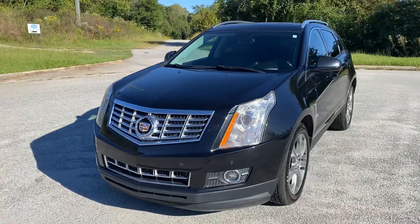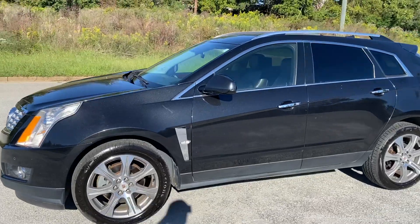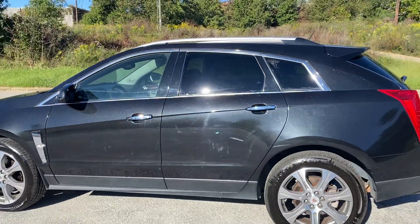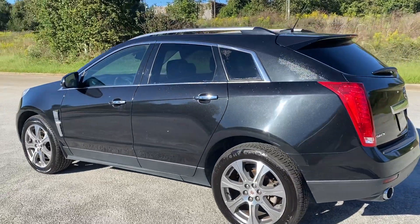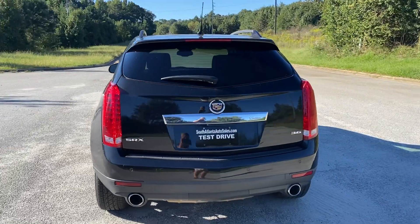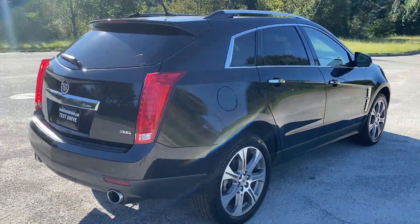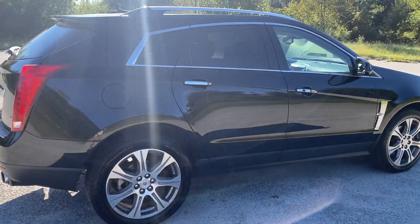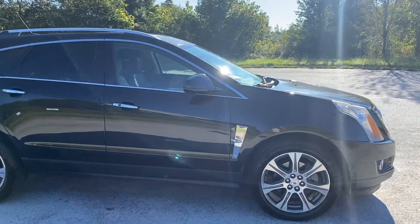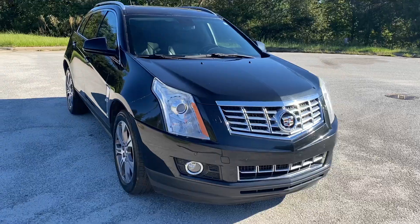We're going to do a quick walk around of the 2012 Cadillac SRX Premium. This vehicle does have heated and cooled leather, navigation, backup camera, and the panoramic sunroof. The paint is in great condition, the tires are in good condition — it's a very well-kept vehicle. It's got two DVD players in the back, which we'll show you in a minute. All the leather is in great condition as well. I'll finish the walk around, take you inside, and do a quick test drive.